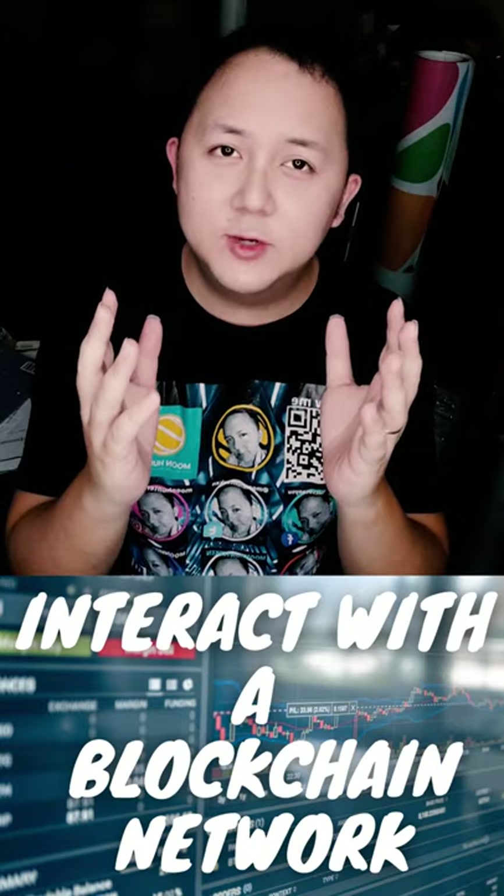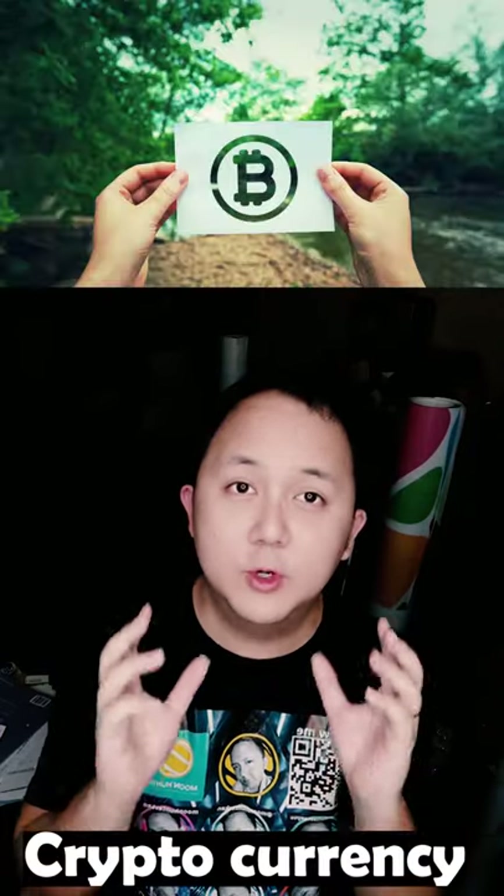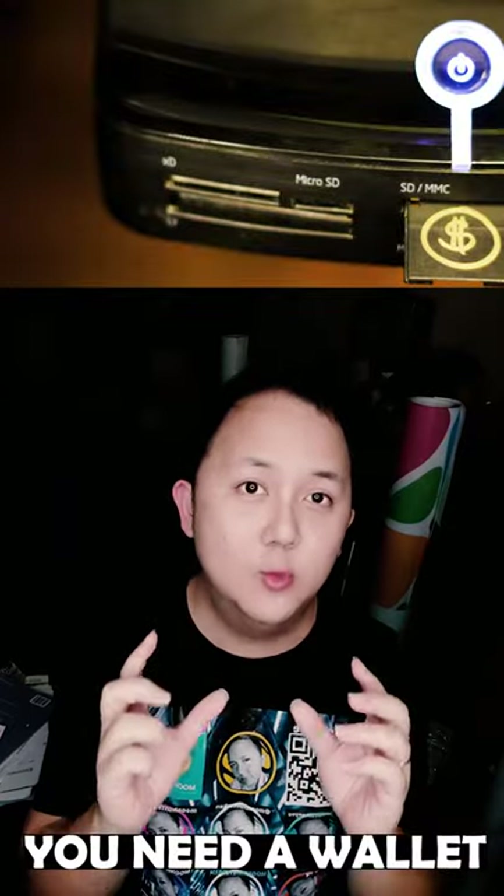What is a crypto wallet? A crypto wallet is a tool to interact with a blockchain network. For example, when you own a cryptocurrency, you need a wallet.